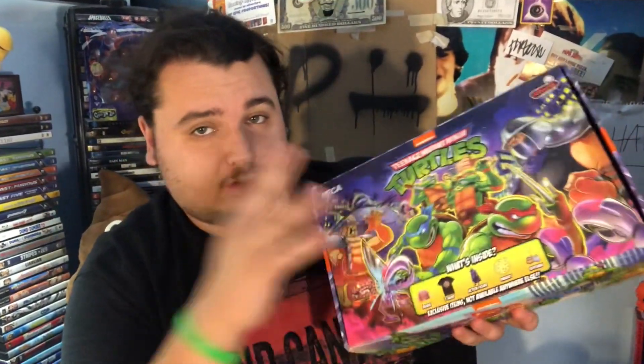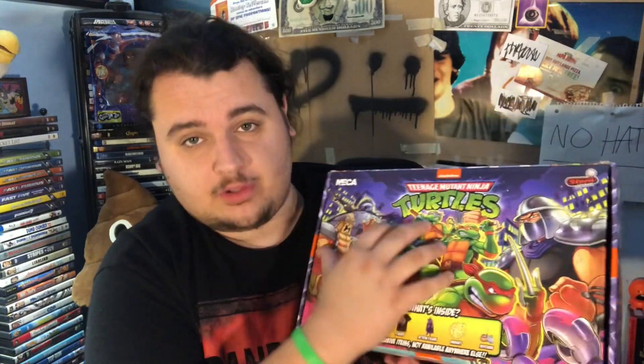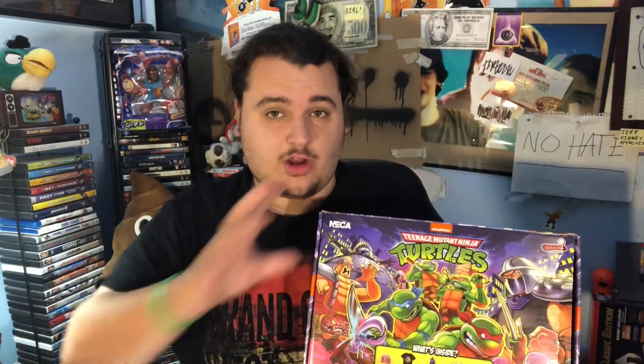Here's the mystery box I have for today. It's a Teenage Mutant Ninja Turtles mystery box — not really much of a mystery because it literally says what's in the box. But I went to Target and picked this up because I just saw it with the other toys and thought it can't be that expensive.